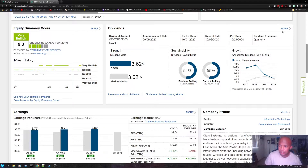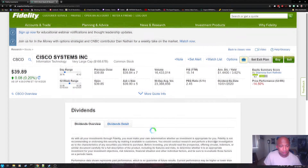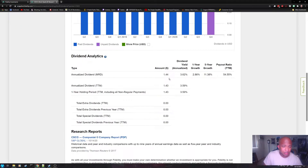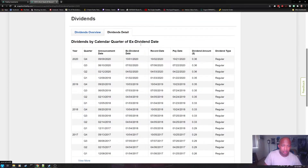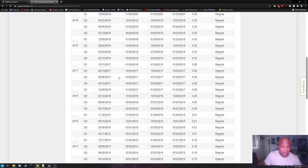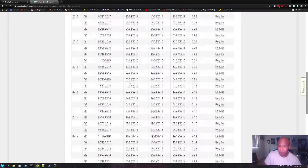If you want to find out even more about dividends, you can click 'more' and it will give you additional information such as the dividend history, the annualized dividend, one-year holding period, the five-year growth period, and stuff like that. If you want to look at the historical dividends in detail, scrolling all the way back to 2011, you can do that here.